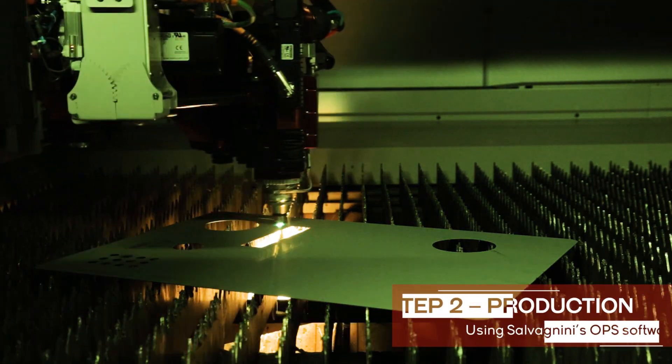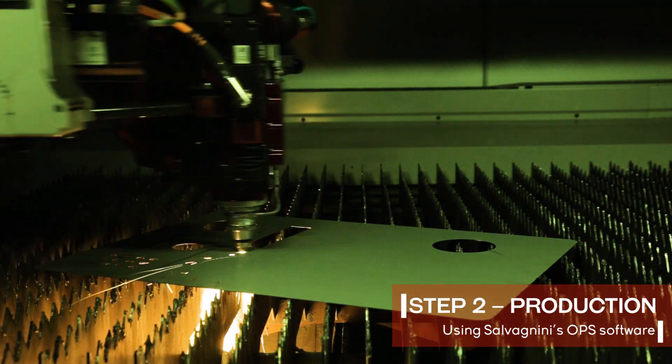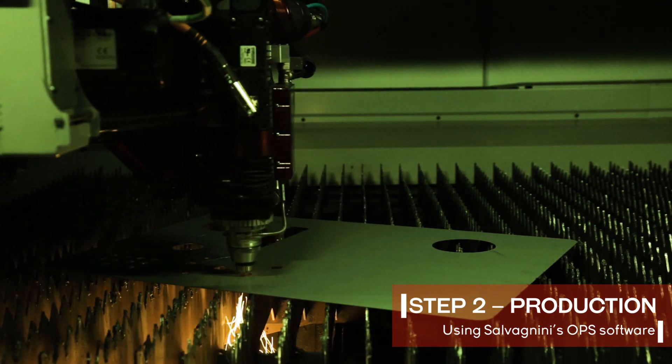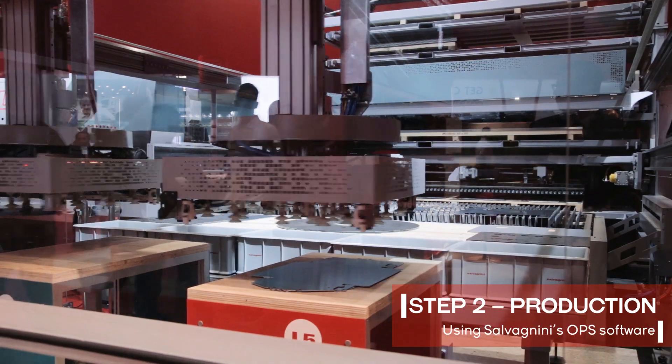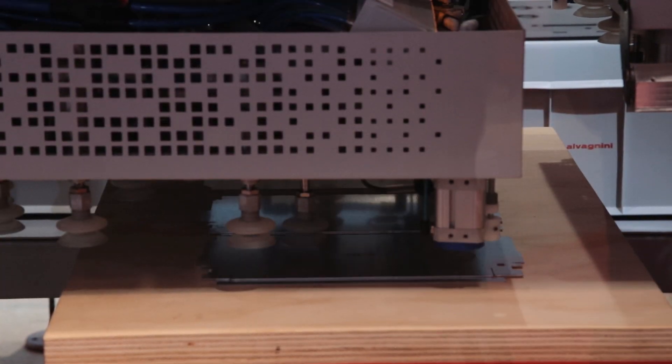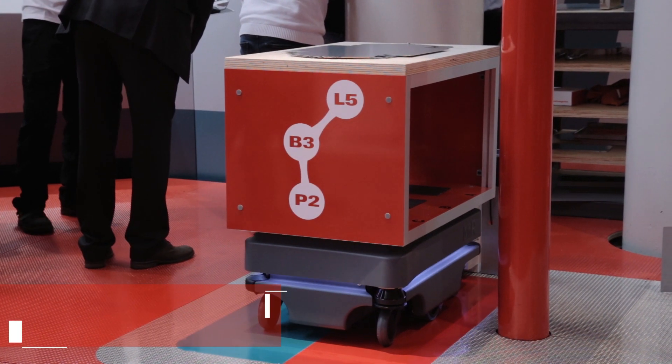Step 2 — Production. Thanks to Salvagnini's OPS software, the requested product is put into production in accordance with its own production flow and the overall production queue. Semi-finished and finished products are handled using SGV self-guided vehicles.